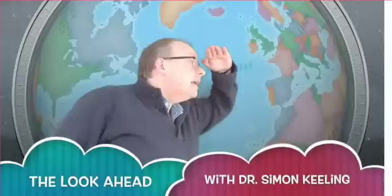Hi everyone, it's Simon Keeling here at weatherweb.net. This is your look ahead updated on Monday the 11th of May. Thanks again for watching. I'm going to have a bit of a ramble, so you'll have to bear with me on this one.